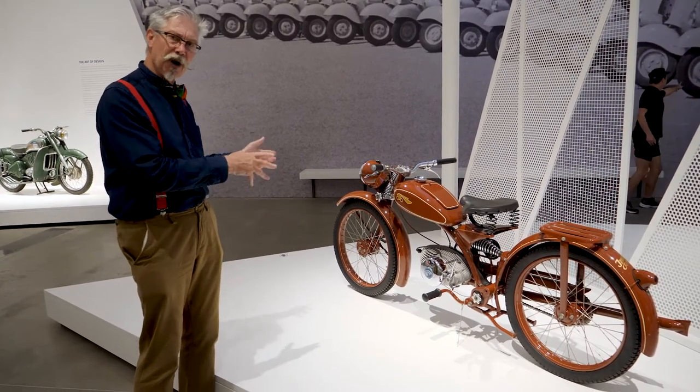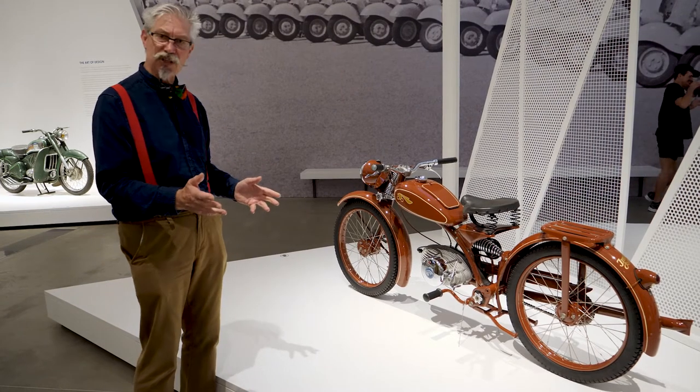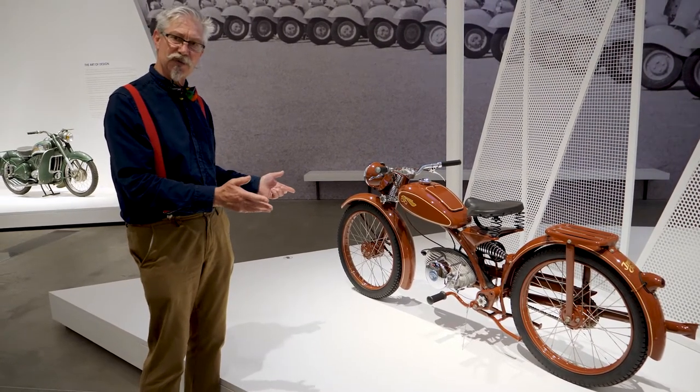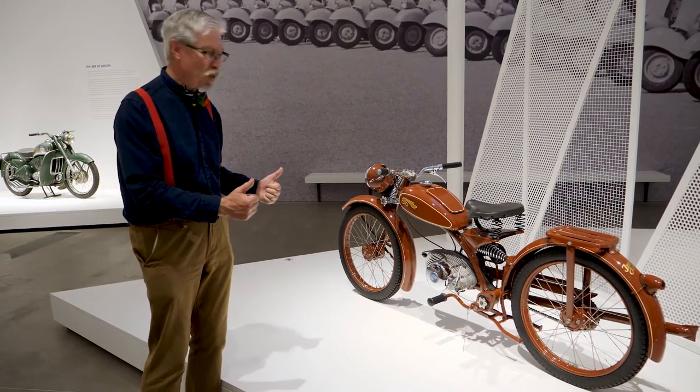Drop-dead gorgeous — a throw to the past, as modern as the minute in styling. Many motorcycles in 2021 have got single-sided suspension. Gorgeous. Takes my breath away.